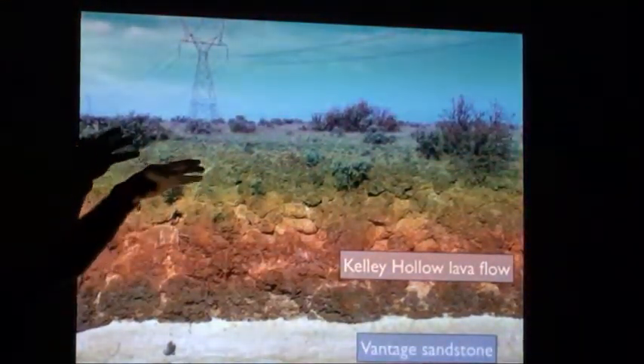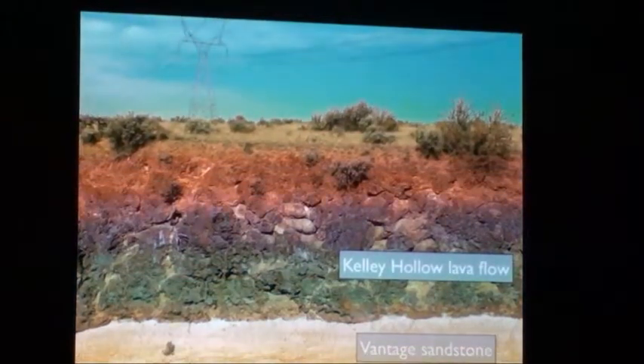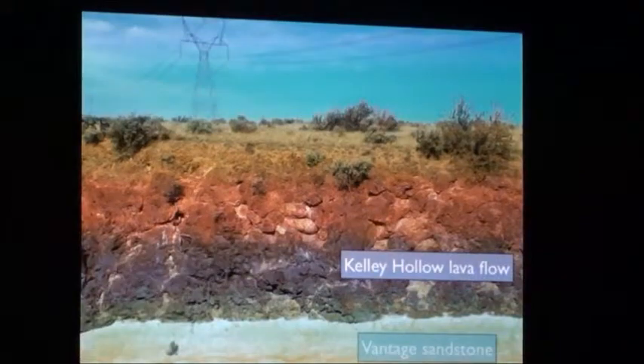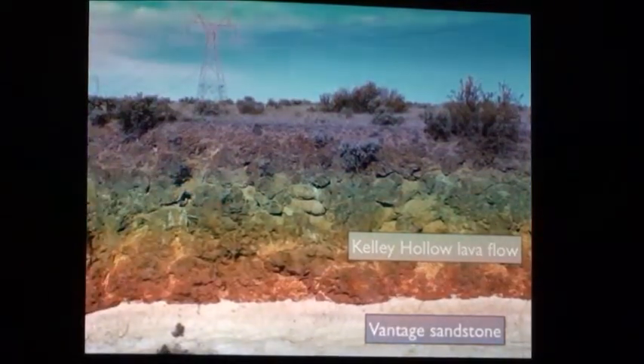I'm not saying that there was deep ocean here at the time, but we definitely had to have water here — probably a temporary lake occupying central Washington — to explain these kinds of features. And we've labeled each of these with names like Vantage Sandstone and Kelly Hollow Lava Flow.